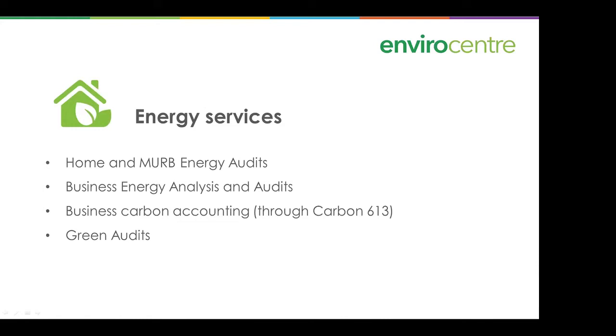I want to talk about energy services, which is the department of Envirocentre that deals with this kind of thing. That includes home and MURB energy audits, business energy analysis and audits, business carbon accounting through Carbon 613, and green audits of various kinds.